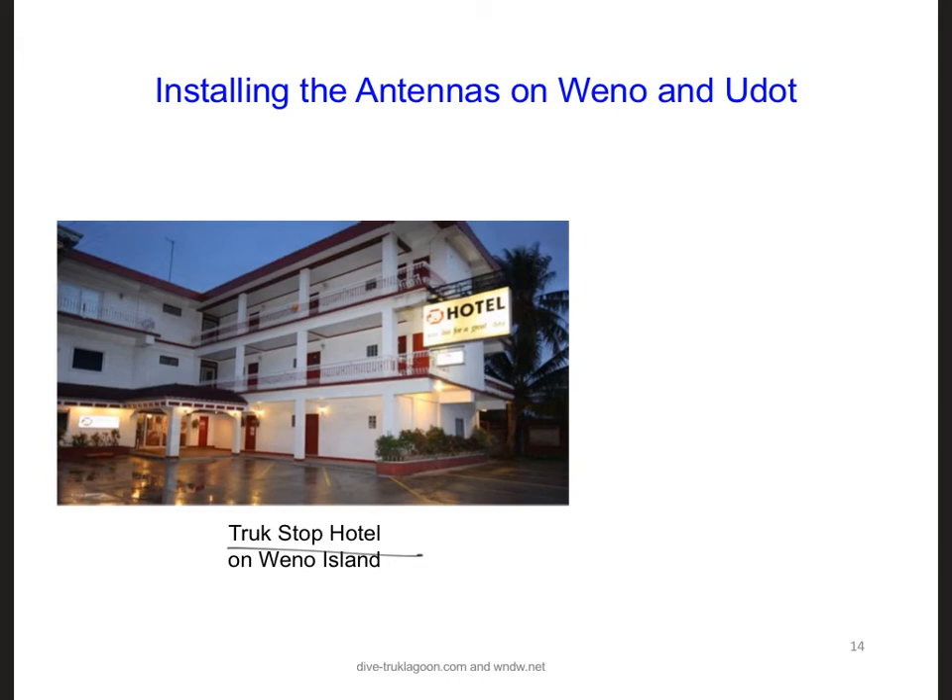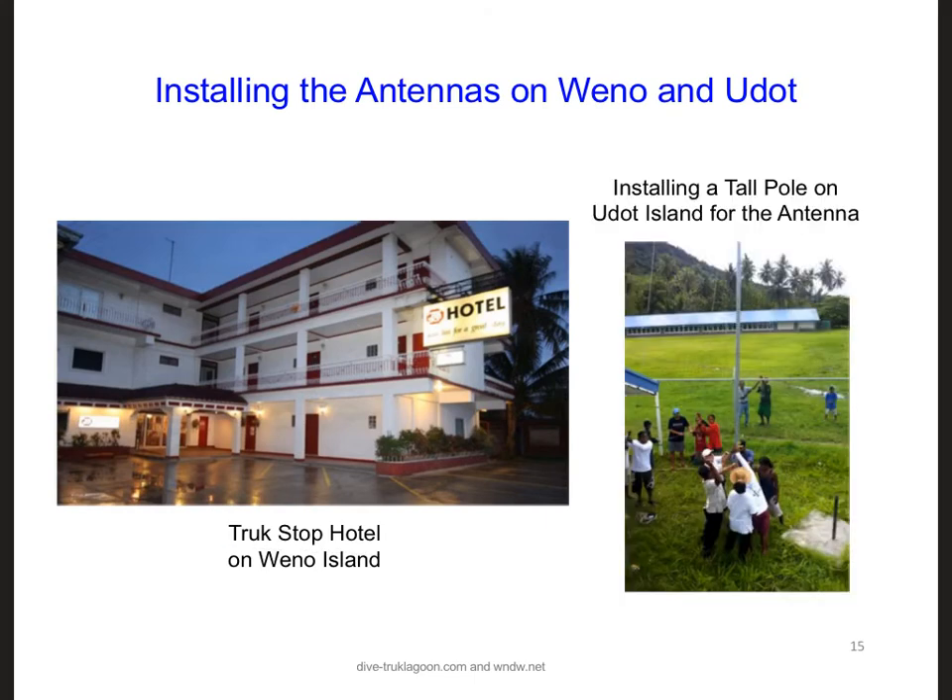This is helpful because on UDOT, there are no buildings. So over on UDOT Island, we need to install a tall pole and mount the antenna on top of it in order to gain a line of sight to Ueno.